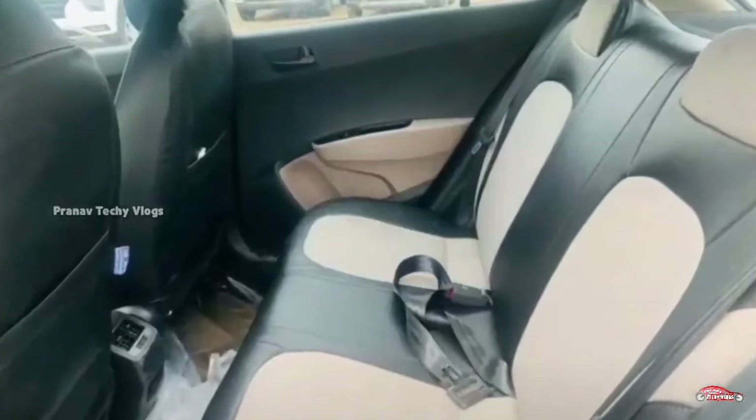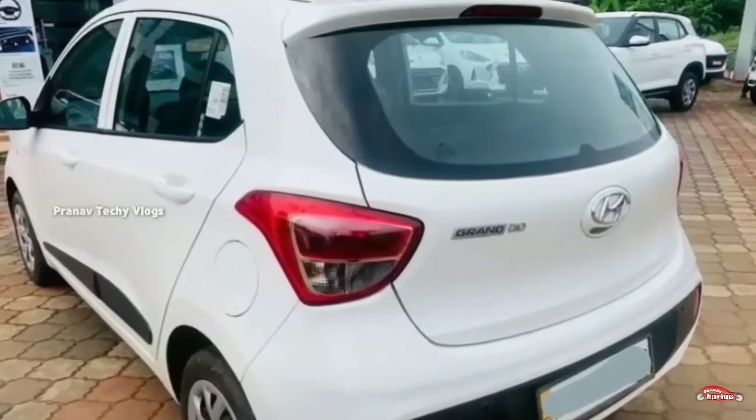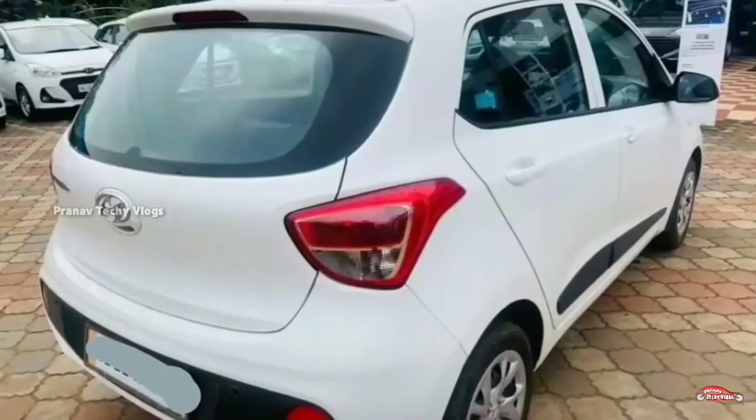Features include: AC power steering, 4-door power windows, inbuilt music system, and remote central lock system. All these features are included.